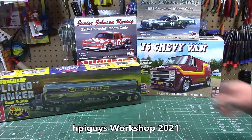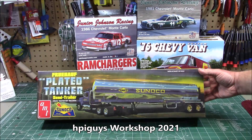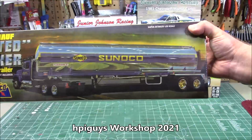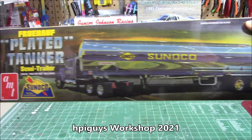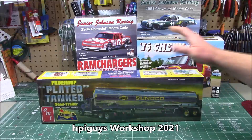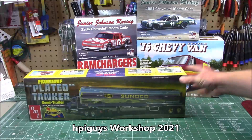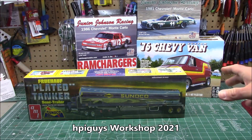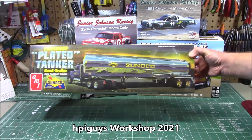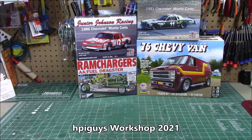That is out right now and available. Round Two Models sent over the giant Fruehauf plated tank semi-trailer in 1/25th scale, officially branded by Sunoco. Look at that beauty — that's a lot of chrome in one box. I'll be building that one. This is due out later this year, so they've given me an advance production copy. I only build production copies so you guys see exactly what will be in the box.